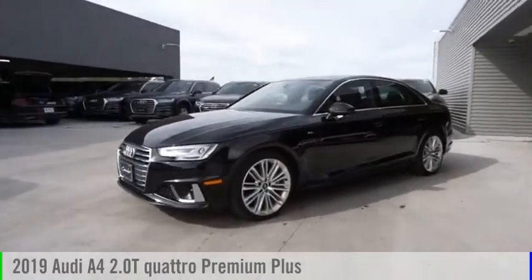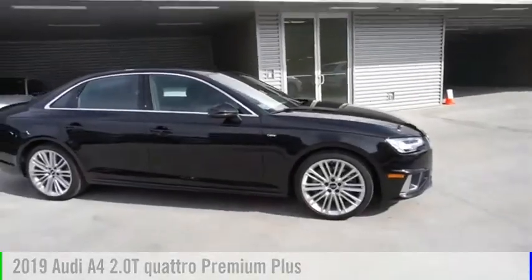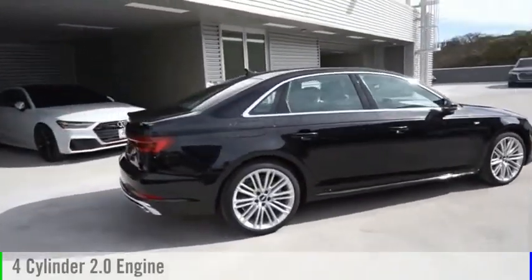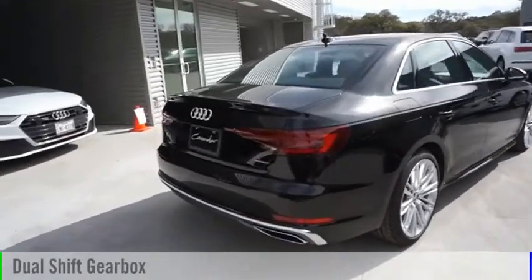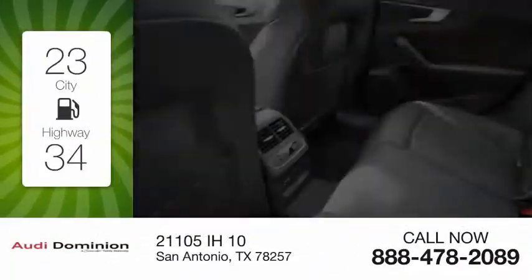Stop by and take a look at the 2019 A4. This vehicle is powered by an all-wheel drive four-cylinder 2.0 liter engine and comes with an automatic transmission. Great fuel efficiency saves you money by requiring fewer trips to the gas station.